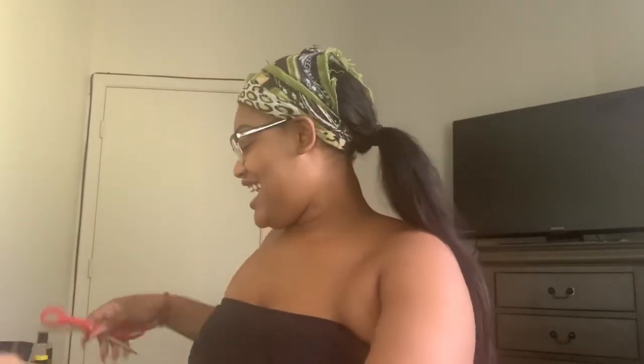I changed the lighting so you guys can see me better — I think I like this lighting better. I'm about to open the box and find my receipt. I want to know how much it is, I want to know if it's in my budget. Let's get right into it.